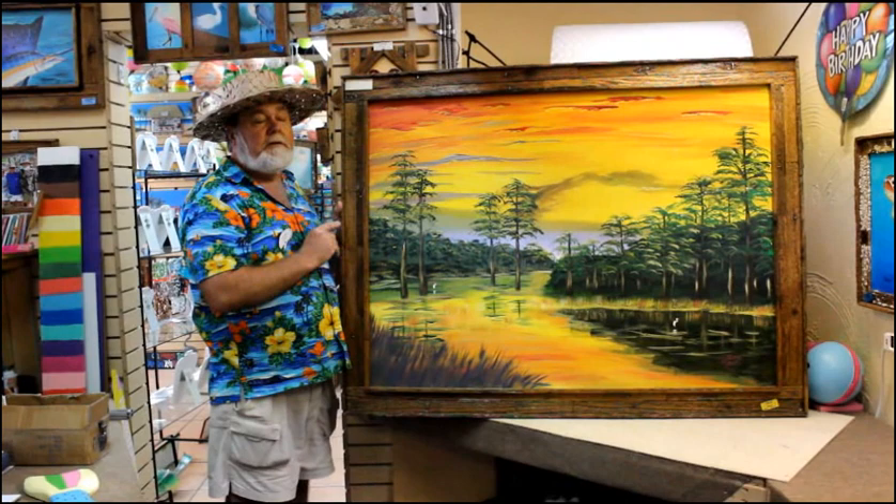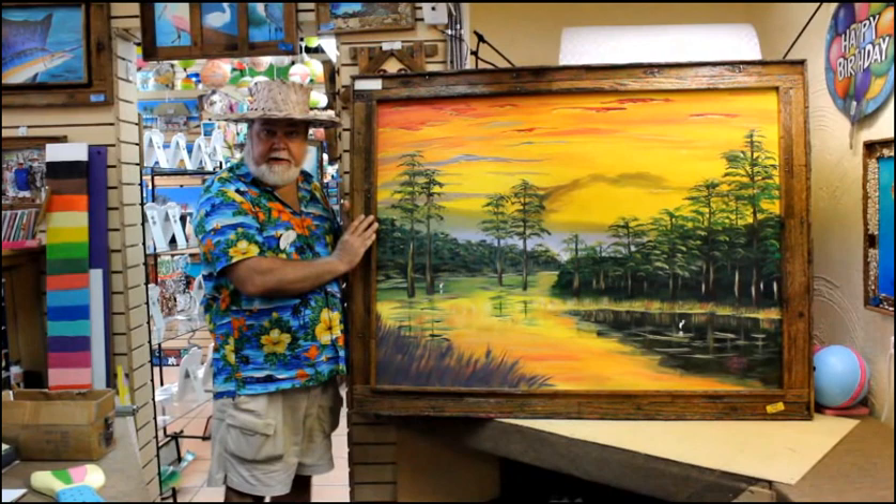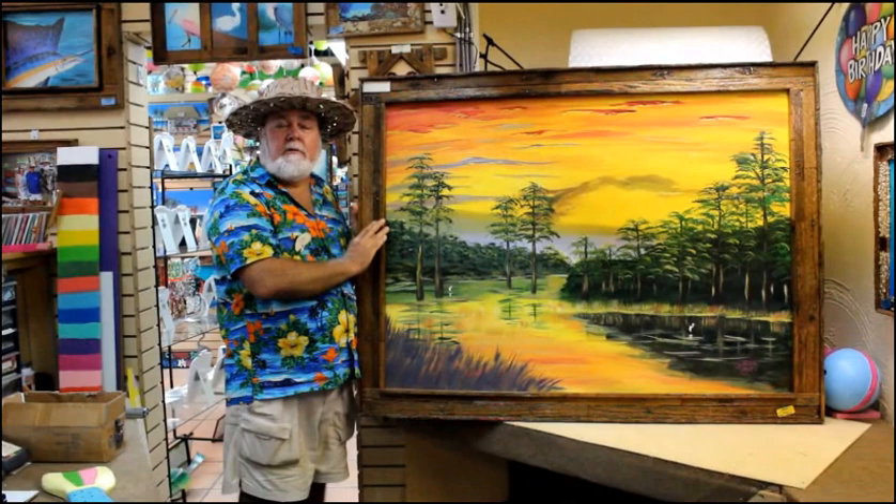The scene depicts the old Florida Everglades. There's a place called Big Cypress Swamp off Tamiami Trail in the Everglades, and you'll see this type of scene. At sunset, the sky will light up in these colors, and I think I've depicted it and captured it very well, and I hope you like it.